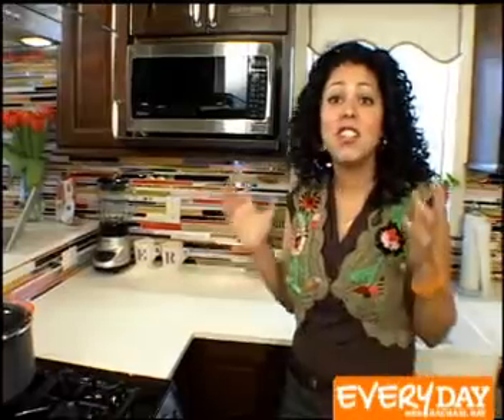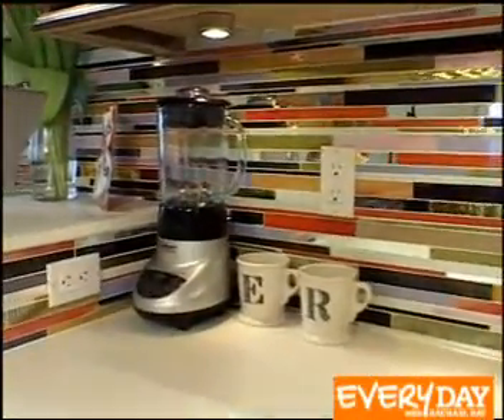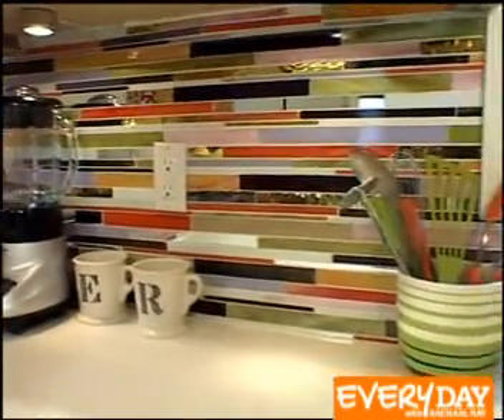Check out this backsplash — it's pretty unavoidable because it's bright and gorgeous. I just love it. This is actually made of recycled glass. All the extra scraps that you get when you cut glass are reused in backsplash applications like this, so there's no waste. I really dig that.